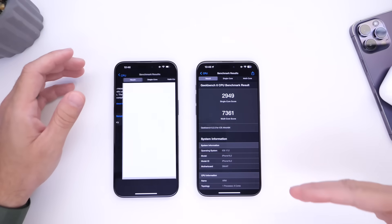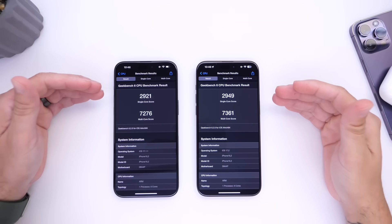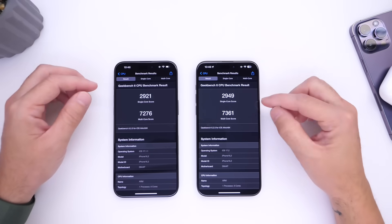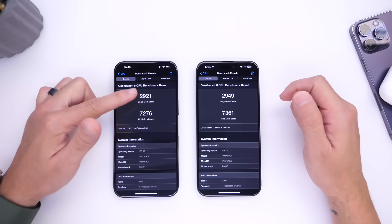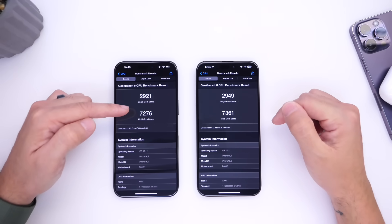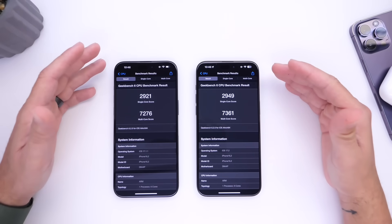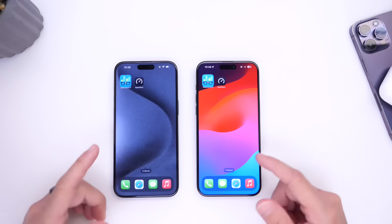iOS 17.2 actually finished the test slightly faster. Looking at the scores: the single core score on 17.2 is slightly higher, not by much, with 2,949 versus 2,941. In the multi-core score, here's where we see a larger gap — 17.1.1 with 7,276 versus 7,361 on 17.2. So when it comes to performance, 17.2 actually outperformed 17.1.1 as well. Looking good so far.